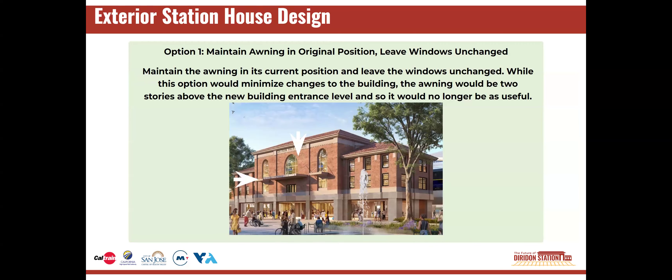There are three options that the project team is currently considering for updating the exterior of the historic station building, each with different possible placements for the awning. An awning is an overhang attached to the exterior wall of the building that protects people from the sun or rain. In each of these options, the lower floor of the station does not yet have a set design.